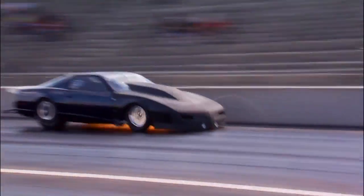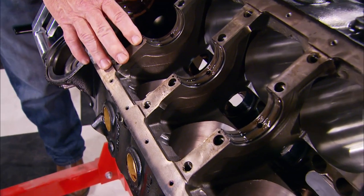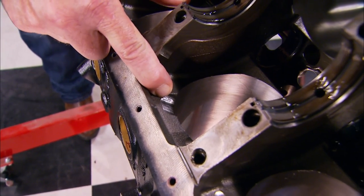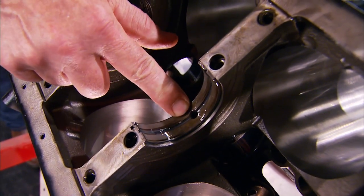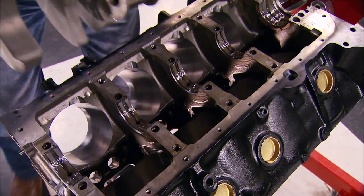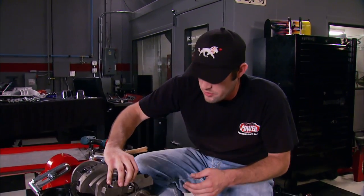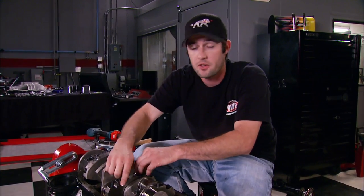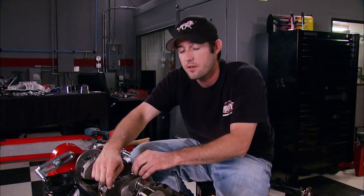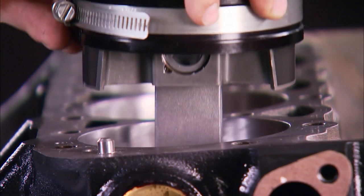Now it's time to put this engine together. The rotating assembly gets planted in this cast iron block from Dart, which comes precision machined and clearanced for a 3.75-inch stroke. It has a priority oiling system — oil is directed to the mains first for more complete lubrication — an extra thick deck for good gasket sealing, and all bolt holes are blind. The crank is an Eagle forged steel piece with a 3.75-inch stroke and radiused rod journals. One major characteristic of an alcohol engine is the high compression ratio — with all the extra fuel introduced to the cylinder, combined with a much stronger spark, you make more power than a gasoline engine.